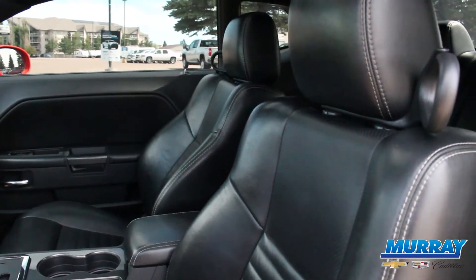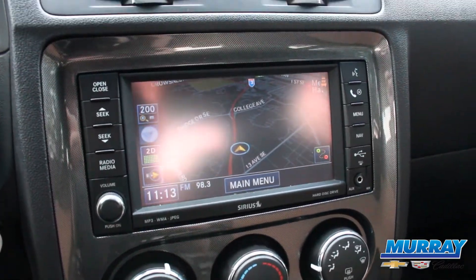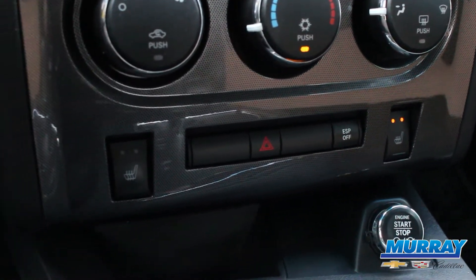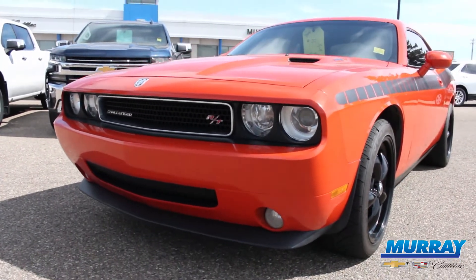It has dark slate leather interior and the features on it are navigation, cruise control, traction control, power driver seat, command start, heated front seats, power windows and mirrors, tilting and telescoping steering wheel.